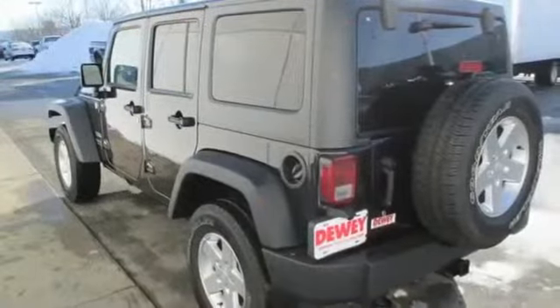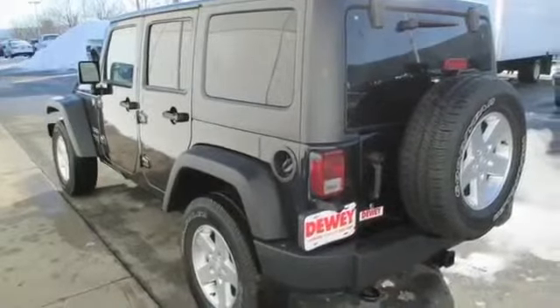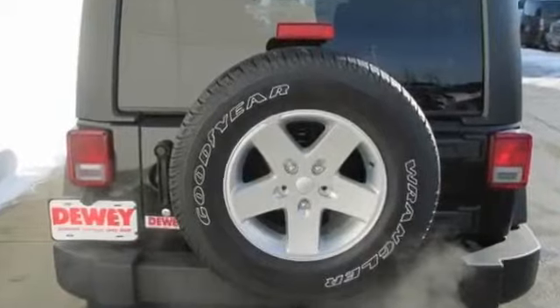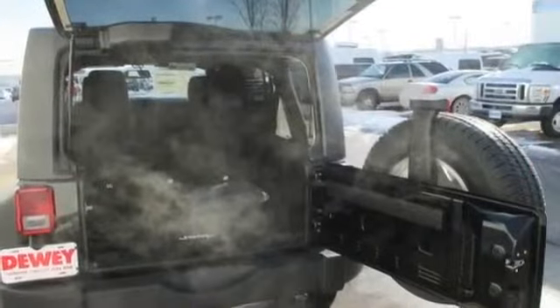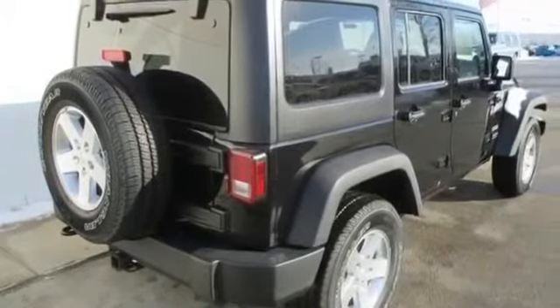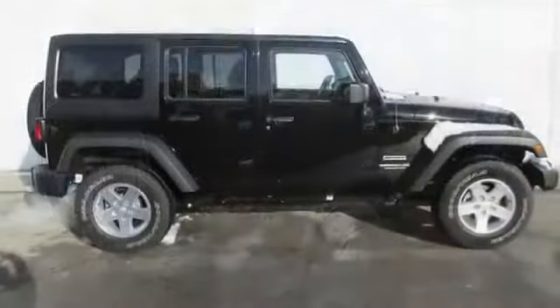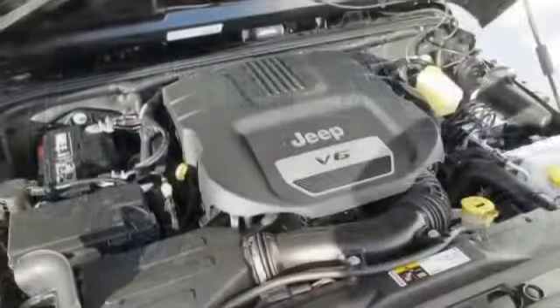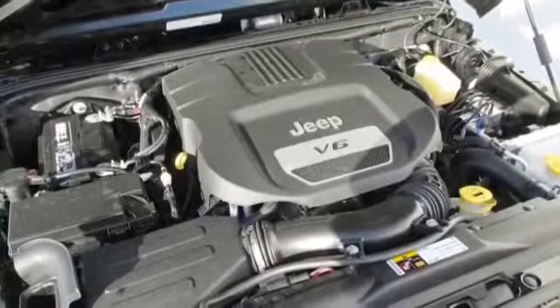Four wheel disc brakes, MFM, adjustable steering wheel, anti-lock brakes, anti-theft system, auto dimming mirror, braking assist, bucket seats, CD single disc, cloth seats, cruise control, fog lights, front airbags driver, front center armrest, hard top, heated mirrors, intermittent wipers.